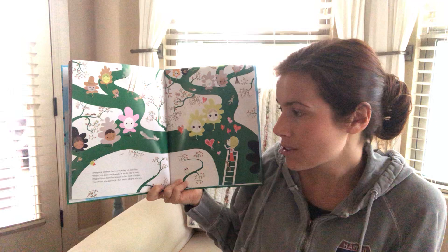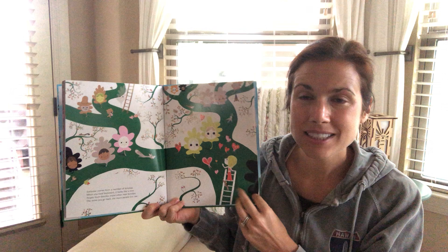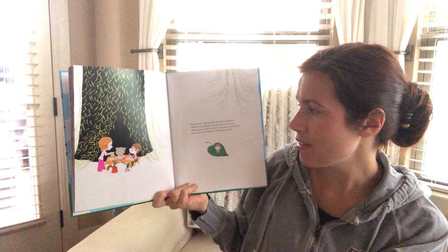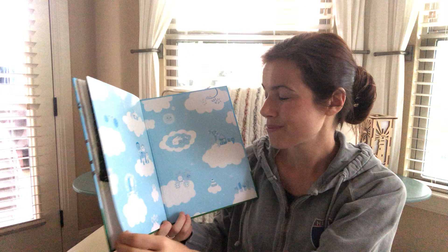Everyone comes from a number of families. When you look backward, it looks like a tree. People from families make other new families — the more you go back, the more people you see. It's like the family tree we made at Thanksgiving. Play families, real families, all kinds of families. Think of the families, the ones that you're from. Someday you'll grow up and you'll have a new family, and you'll be the family of families to come.